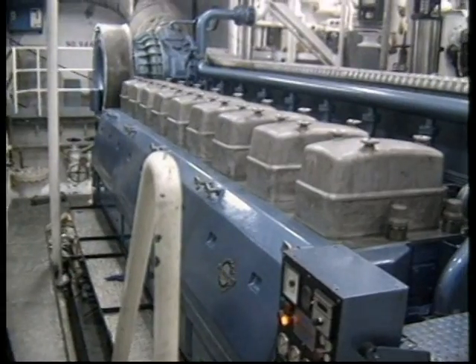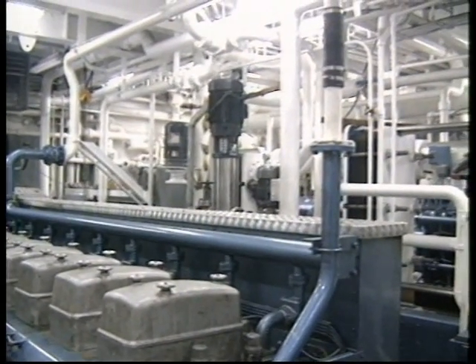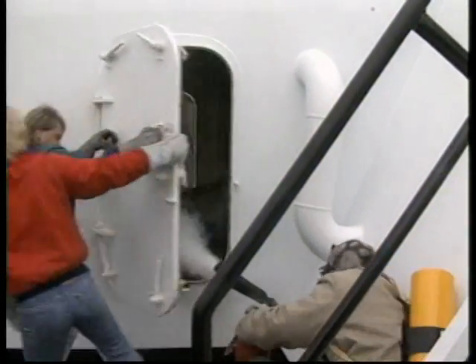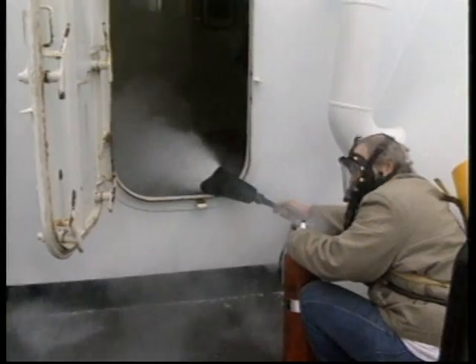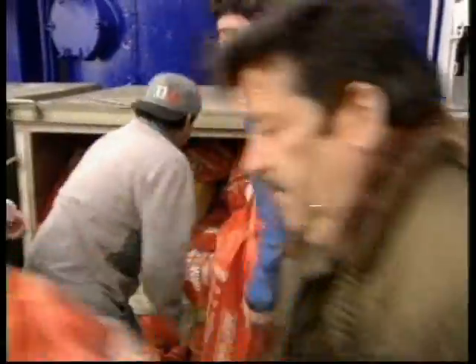Prevention is the best form of fire protection, but even the most thorough prevention program won't entirely eliminate the potential for fire aboard your vessel. Because the threat of fire persists 24 hours a day, seven days a week, it is essential to prepare both the vessel and the crew as thoroughly as possible. The subject of this program is crew preparation and the critical event we call first response.